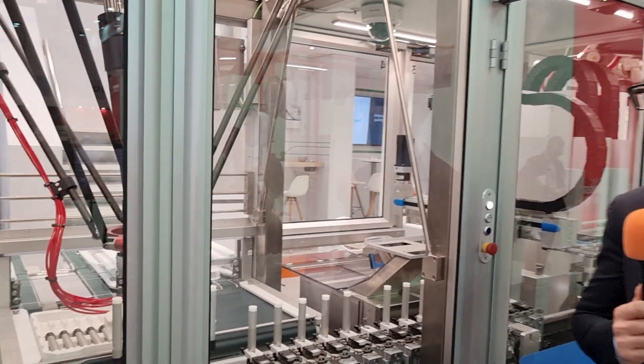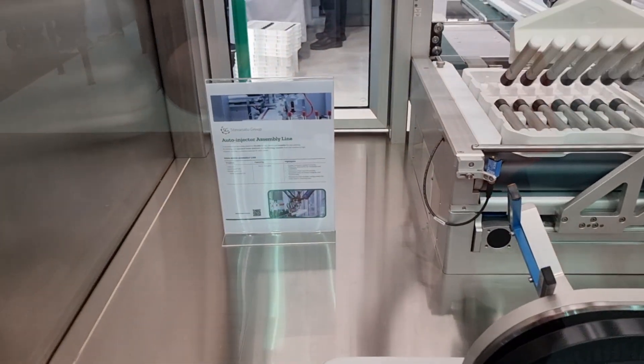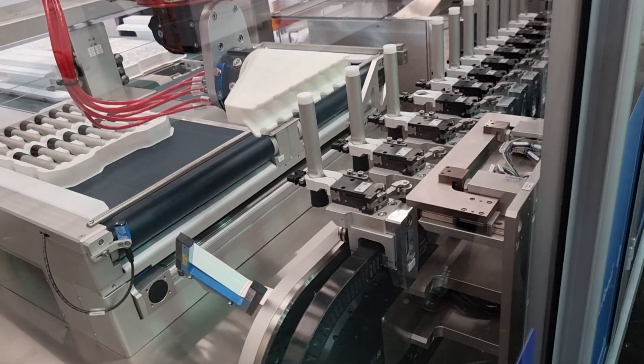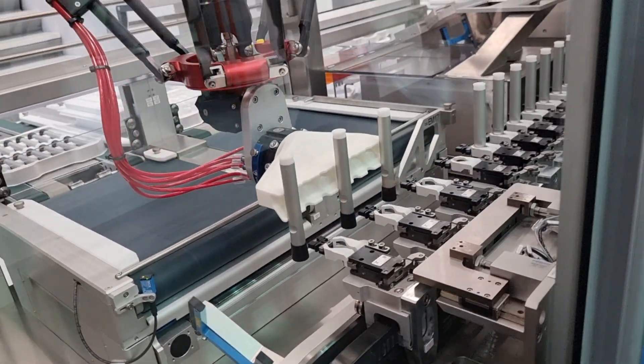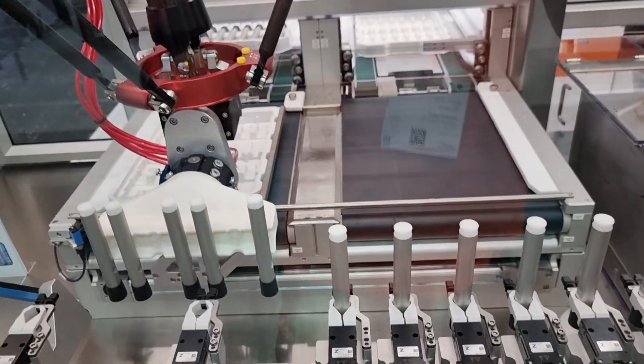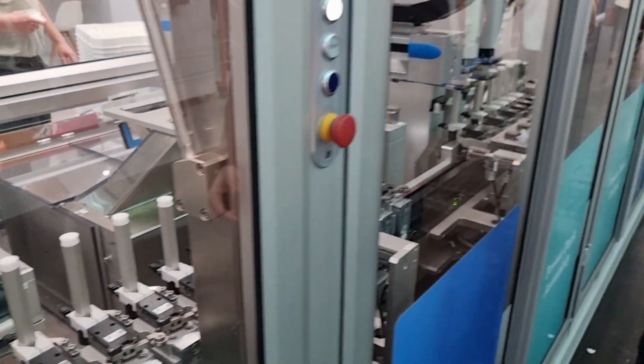What are you specifically talking to visitors about this week? We are showing an auto injector assembly line. The main points of this line are: first, scalability — we are able to accompany our customers from low to high speed and from benchtop to fully automatic very high speed lines. Second, flexibility — we are able to run many auto injector formats. Third, flexibility on the layout, helping customers find the best solution for their plant.